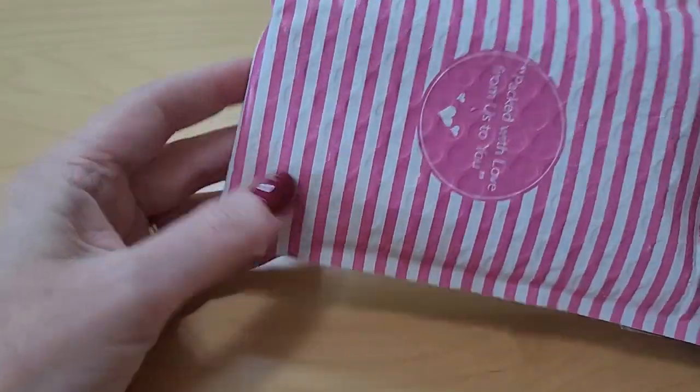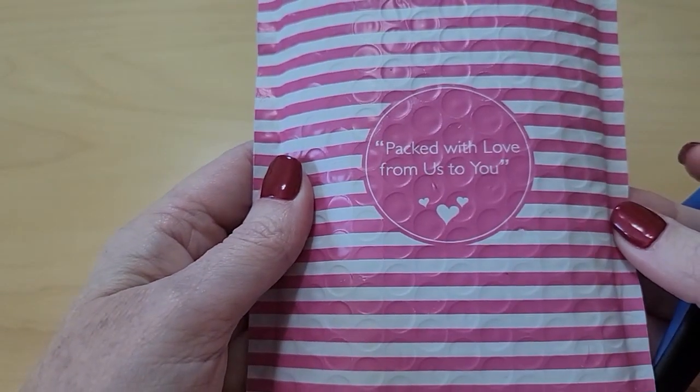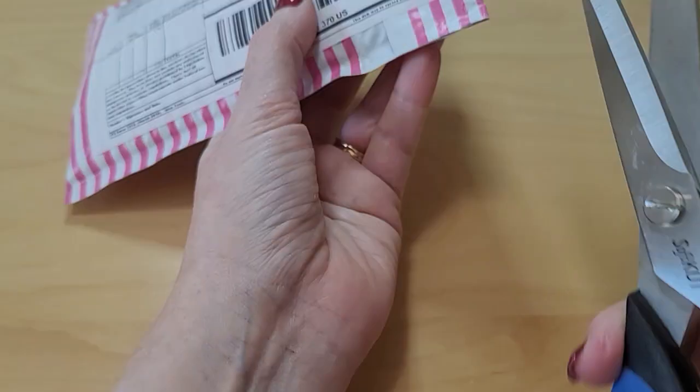Isn't that a cute packet? It even came nicely — so cute, it says 'packaged with love from us to you.' That's so sweet. Okay, so how do I get into this?